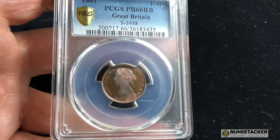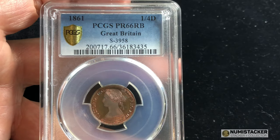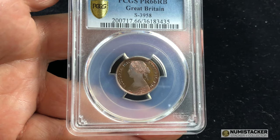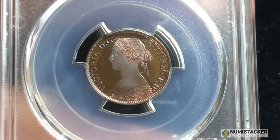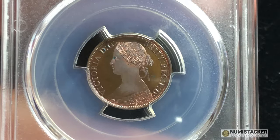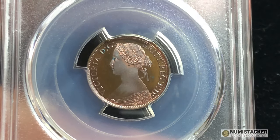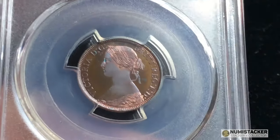This coin is one I showed on the channel — just a fleeting glimpse the other day — and I had so many messages from people saying please can we see a whole video just devoted to this coin, so I thought I would oblige. It's a very, very special coin.